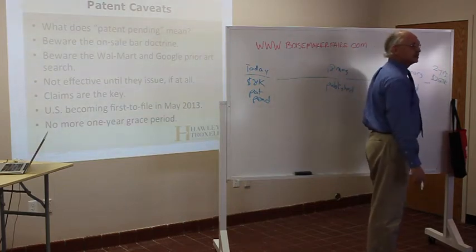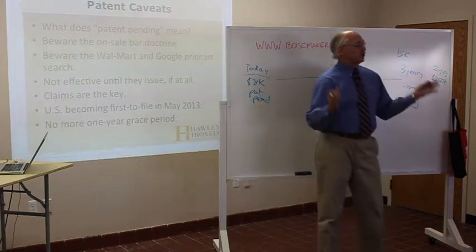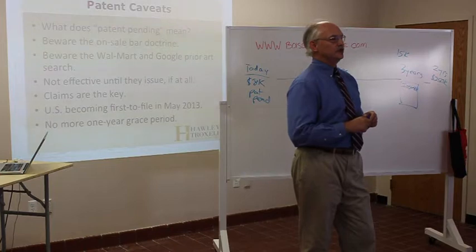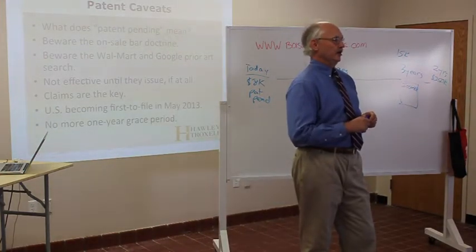And that's just the US. What about all the infringers in all the other countries in the world? I'm not anti-patent, but you can see they have a limited utility, a limited role here.